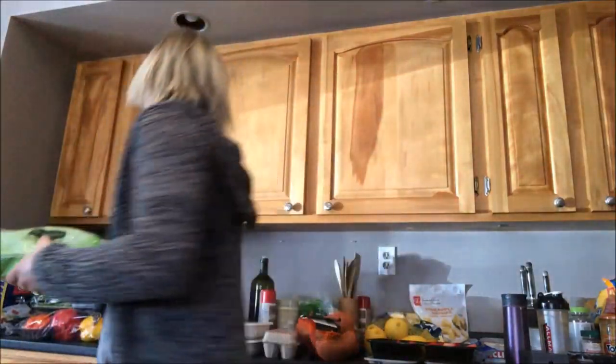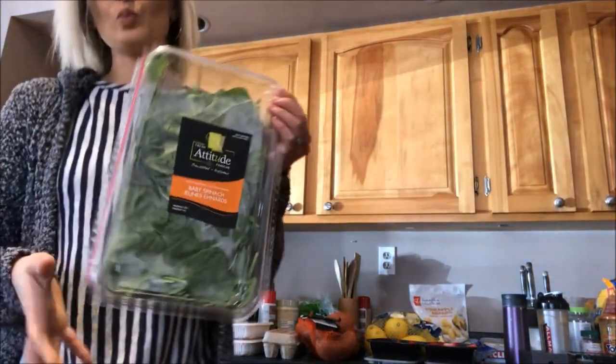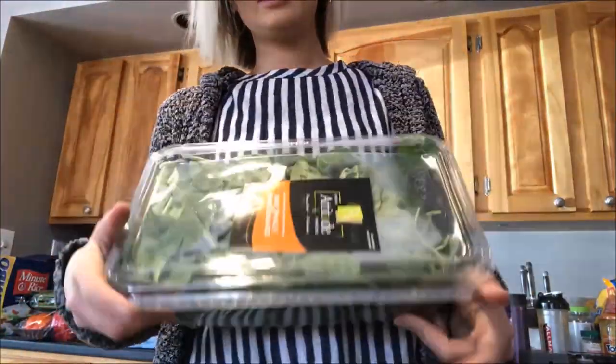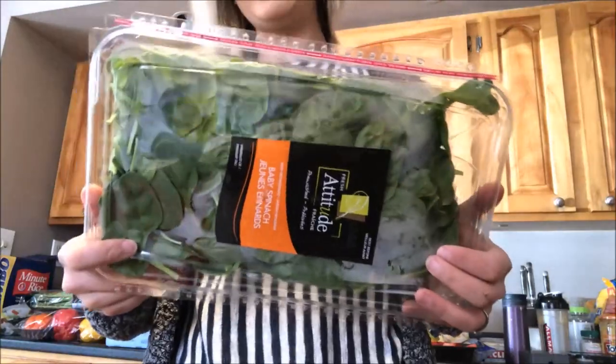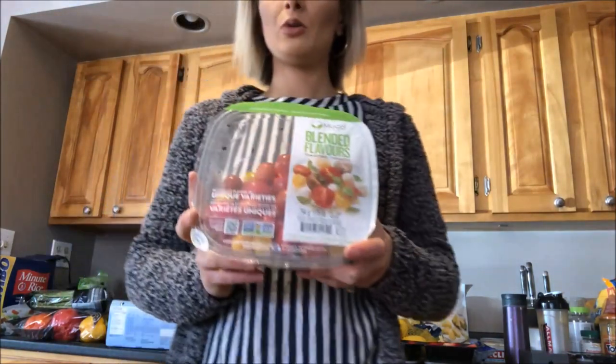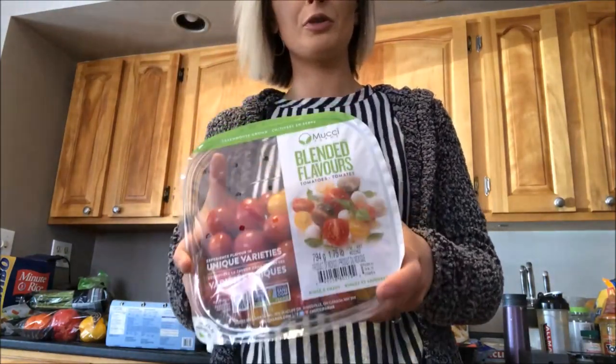And broccoli. And baby spinach — a big thing. This is good for salads — I've been having salad cravings, so I've been having a lot of salads. And instead of dressing, I put salsa on top. It's really good. Tomatoes — it's more of a fruit, but I consider it a vegetable even though it's a fruit.